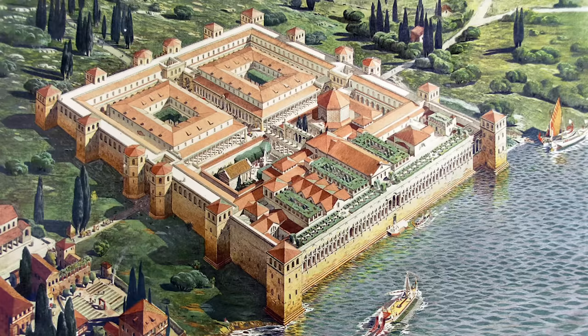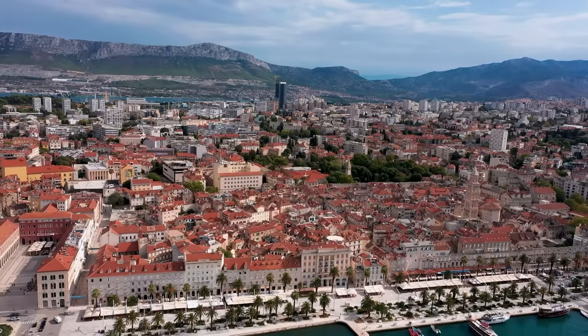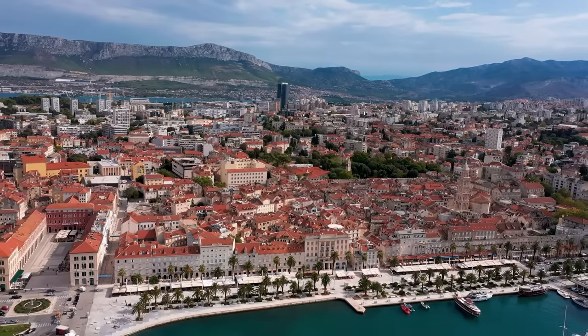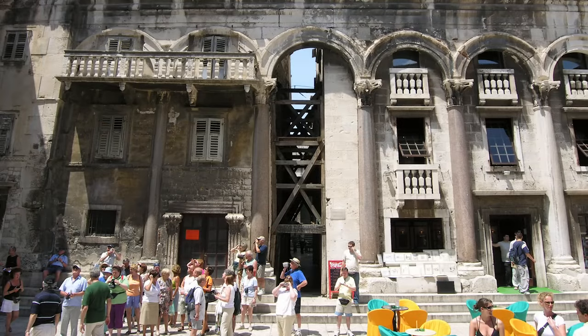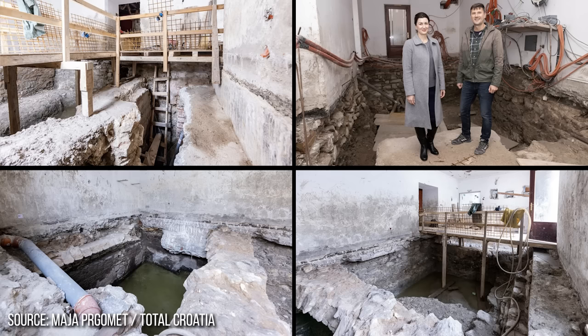Diocletian's palace, built not far from his home turf in Dalmatia, was commissioned as his retirement residence. It's a great example of archaeology hiding in plain sight, remaining largely intact for around 1,700 years by being gradually absorbed into the city sprawl that grew up around it. Redevelopment at Split City Museum has revealed the remains of ancient bathhouses once part of the palace. This discovery is particularly exciting because there's evidence of hypocausts, pools, mosaics and even an oil and grape press — perhaps the perfect place for Diocletian to relax after a busy day tending his cabbages.